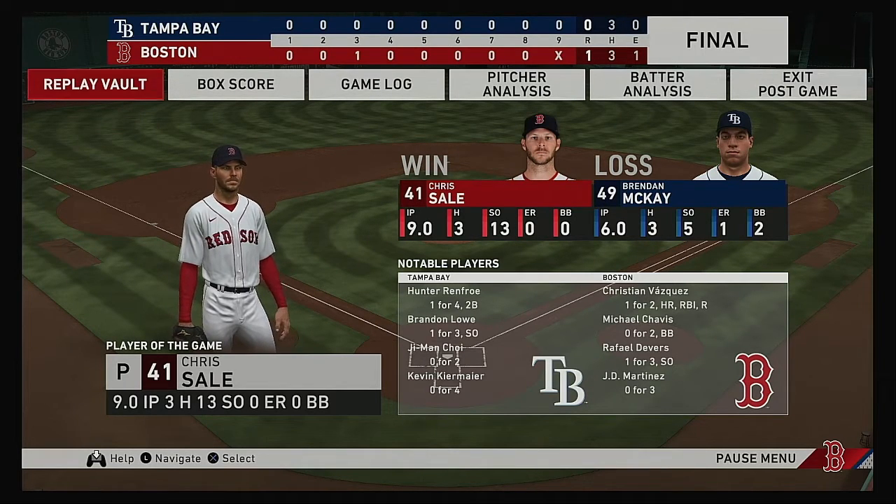For the victorious Boston Red Sox: one run on three hits, one error, they left four men on base. For the Rays: no runs, three hits, no errors, they left five men on base. Time of the ball game: two hours and 20 minutes. Tonight's paid attendance at Fenway Park: 37,755. We'd like to thank Red Sox Nation for their continuing support, and remind you to please drive home safely. Good night.